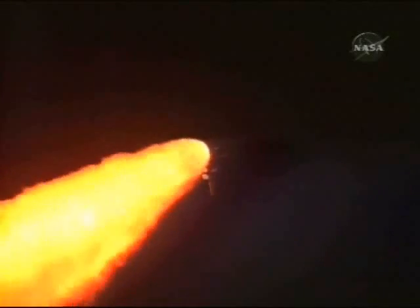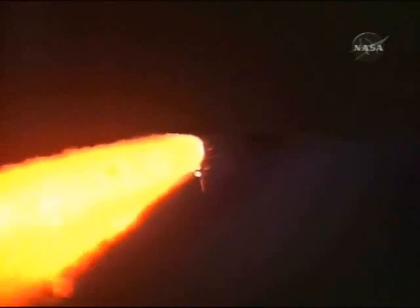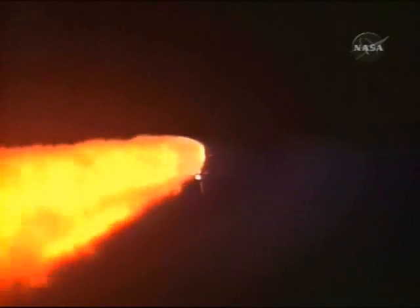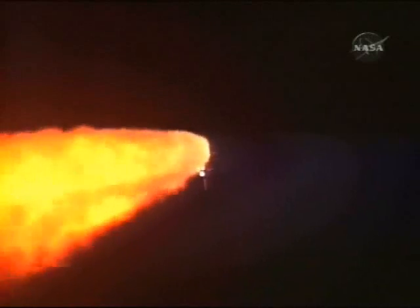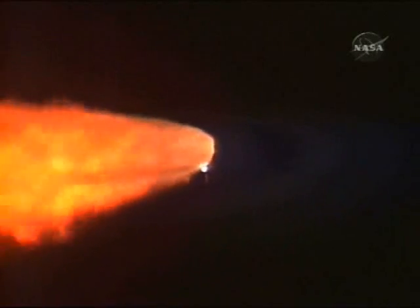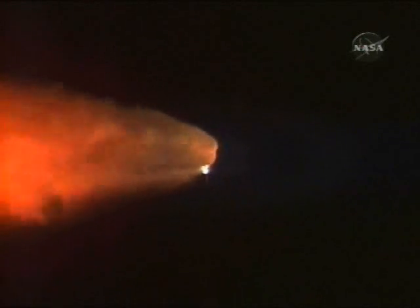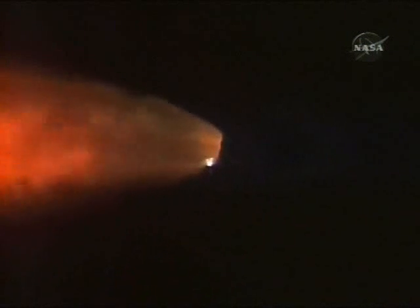Downrange, 10 miles from Kennedy Space Center. A minute and a half since launch — Discovery has already consumed more than two and a quarter million pounds of propellant. It now weighs less than half what it did at liftoff. Altitude 18 miles, speed 3,000 miles an hour. Already 22 miles northeast of Kennedy Space Center.